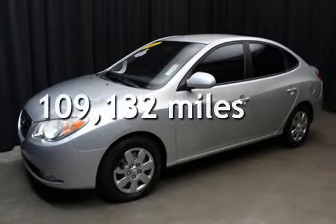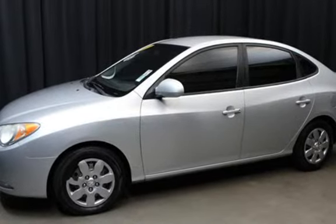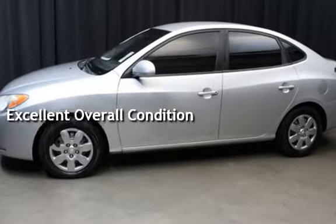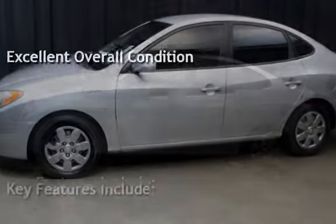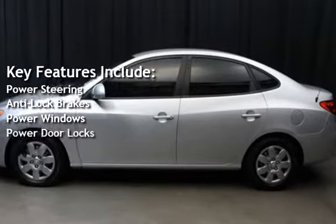This Hyundai has less than 110,000 miles on the odometer and is in excellent overall condition. Key features include power steering, anti-lock brakes, power windows, and power door locks.